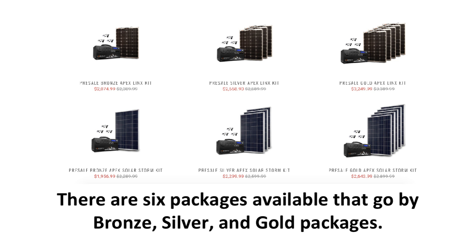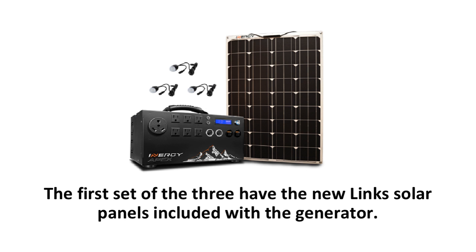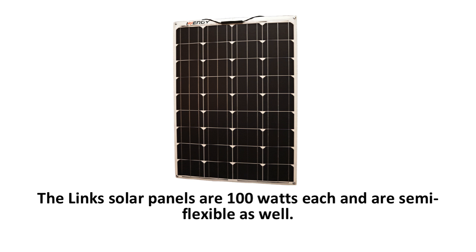The kits for the Apex generator come with solar panels as well as Energy's signature lights to light up your campsite, RV, or tailgate. There are six packages available that go by bronze, silver, and gold. The first set of three have Energy's new Lynx solar panels included with the generator. The second set includes the Apex with the previous model Solar Storm solar panels and are also at a lower price.